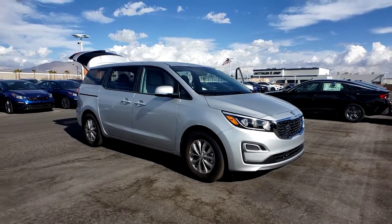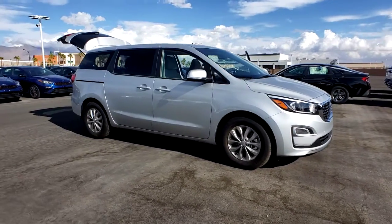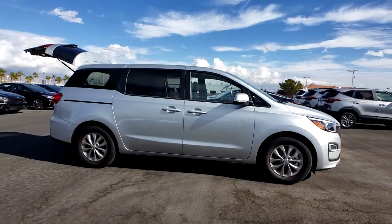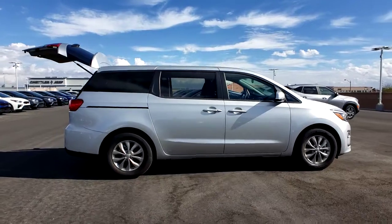Get a feel for the 2021 Kia Sedona. Take a closer look at this stylish Sedona, the family-focused vehicle that prioritizes safety and comfort.